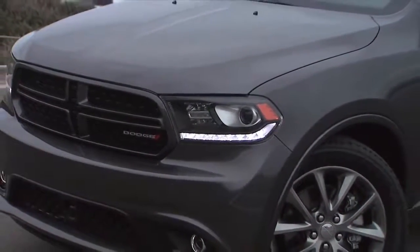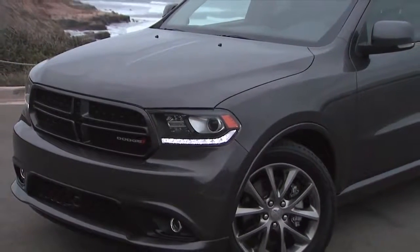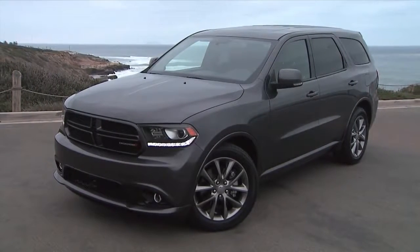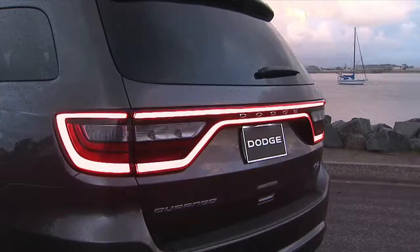There's a lot new with the 2014 Durango, first of all on the exterior. All new front end of the Durango, with new projector headlamps with LED lighting which really sets up a very menacing look with respect to the 2014 Durango. The new Dodge floating crosshair grille.